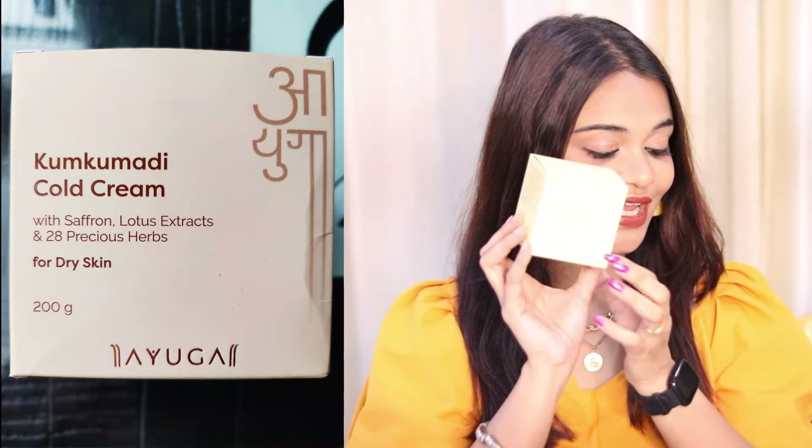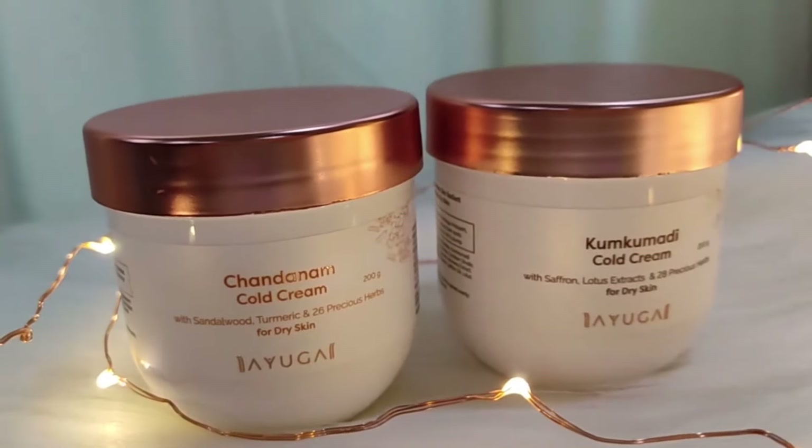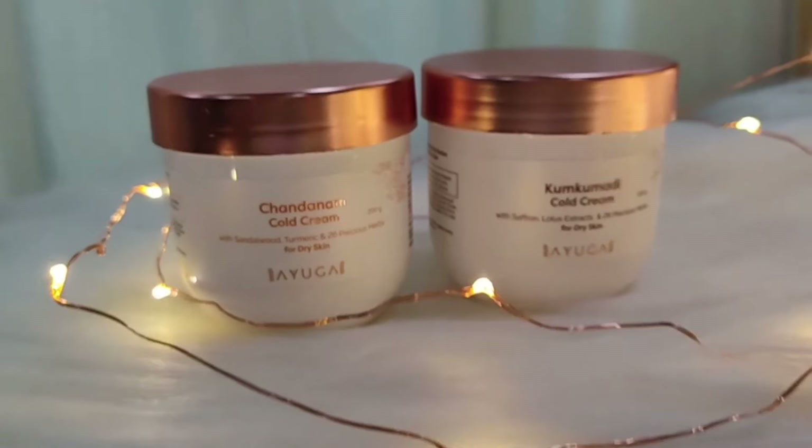Here comes the cold cream from my favorite brand Ayuga. They have launched two cold creams — one is Kumkumadi and the second is Chandana. Let me show you the packaging. You will get this kind of cardboard packaging, then this beautiful white tub with a rose gold lid, which is very handy.